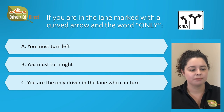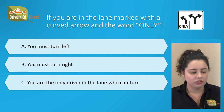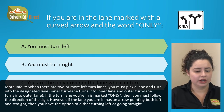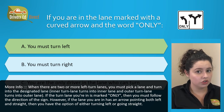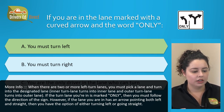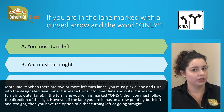If you are in the lane marked with a curved arrow and the word ONLY: A. You must turn left, B. You must turn right, or C. You are the only driver in the lane who can turn. The correct answer is A. You must turn left. When there are two or more left turn lanes, you must pick a lane and turn into its designated lane — inner turn lane turns into the inner lane, outer turn lane turns into the outer lane. If the turn lane is marked with the word ONLY, you must follow the direction of that sign. However, if the lane has an arrow pointing both left and straight, you have the option of either turning left or continuing straight.